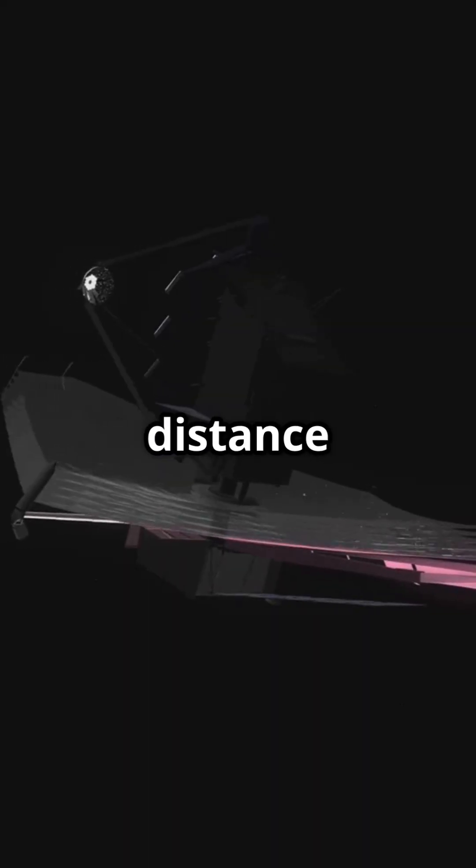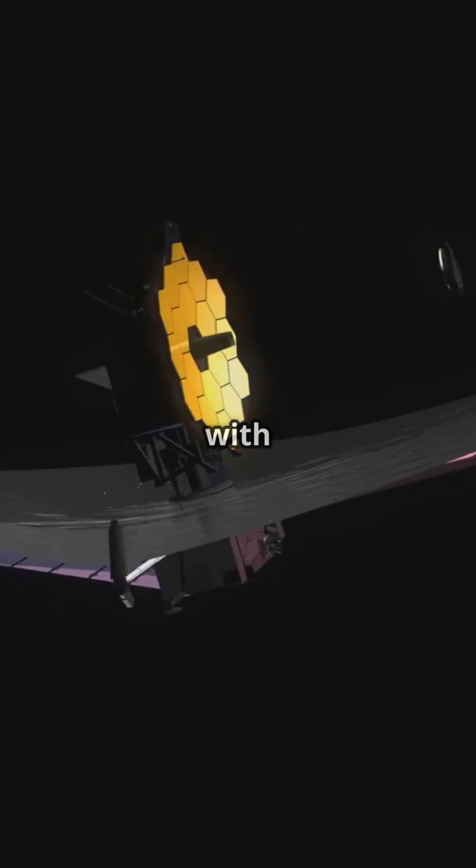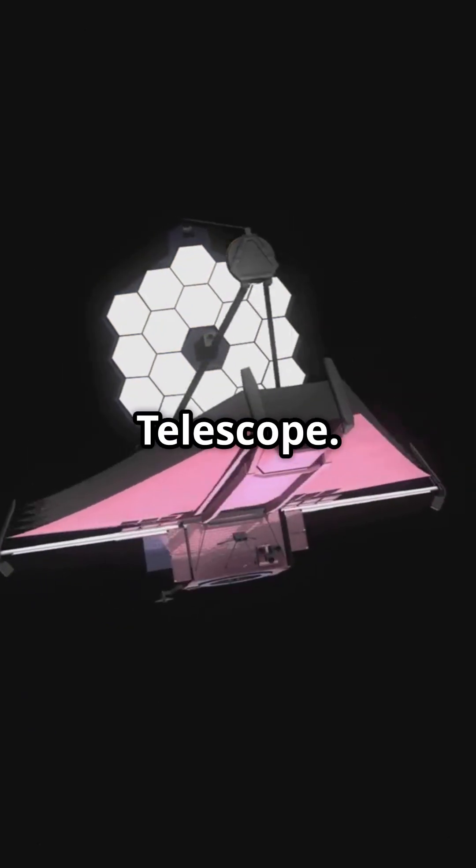The immense distance and the dark, icy nature of these objects make them nearly impossible to observe, even with the powerful James Webb Space Telescope.